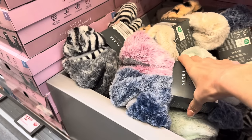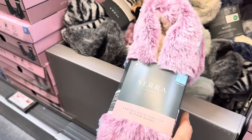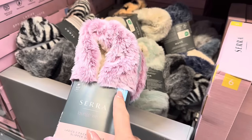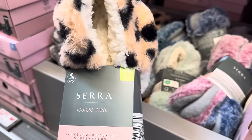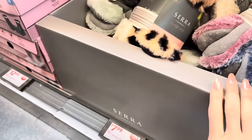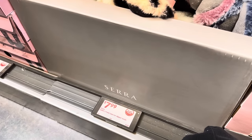We've got faux fur slipper socks — a two-pack. Super soft and very cozy. Available in medium-large shoe size 8 to 10 and small-medium 5 to 7. You're getting them for $7.99 for the two-pack with lots of options in colors and styles.